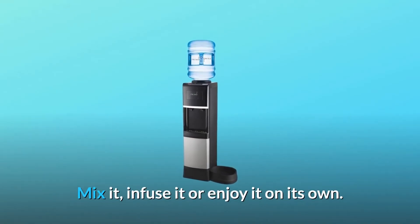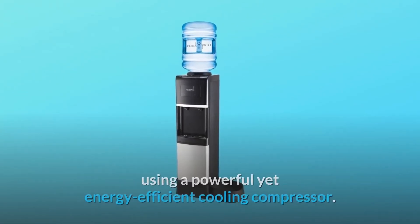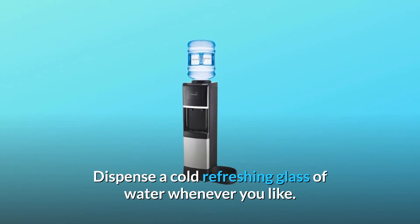Mix it, infuse it, or enjoy it on its own. The unit chills the water and maintains a temperature of 40 degrees Fahrenheit using a powerful yet energy-efficient cooling compressor. Dispense a cold refreshing glass of water whenever you like.